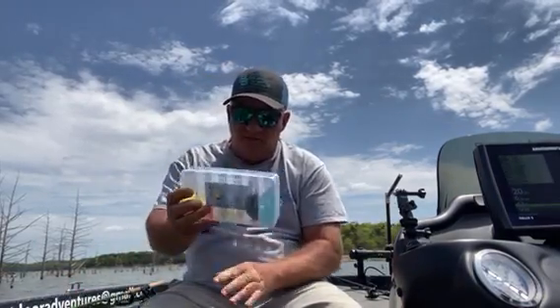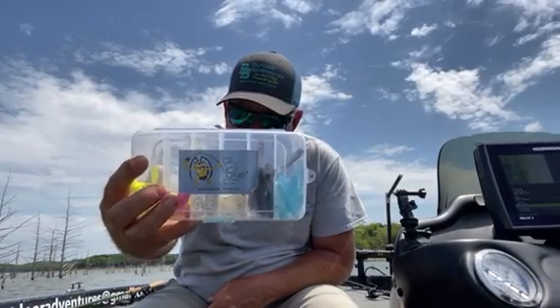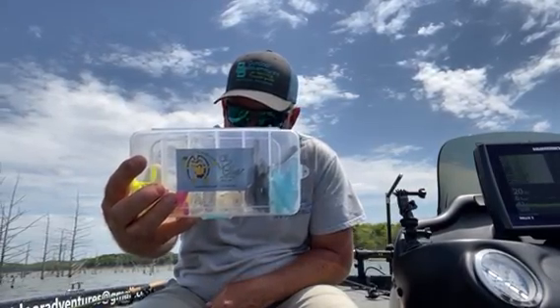I'd like to send a big shout out to Old Blue Tackle. Look them up on the internet, try some of their baits. It's a good company, family owned, just kind of getting started. I did fill out an application to be one of their pro staff members, so I hope that turns out.